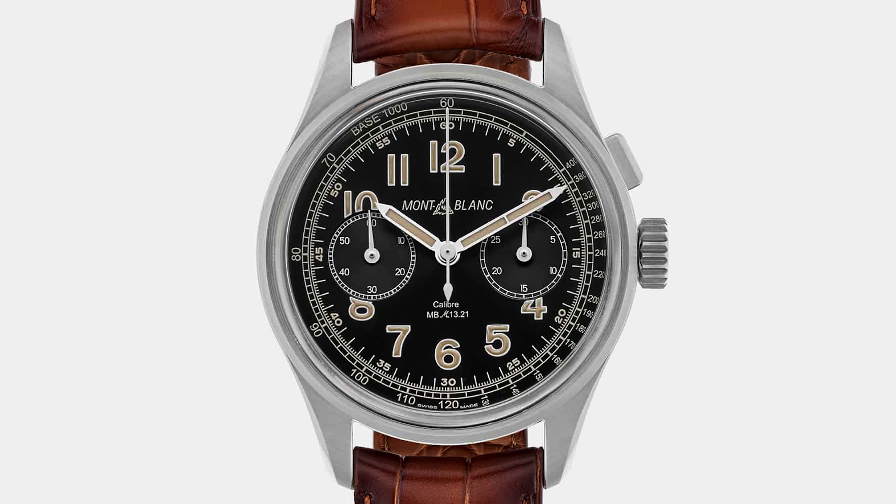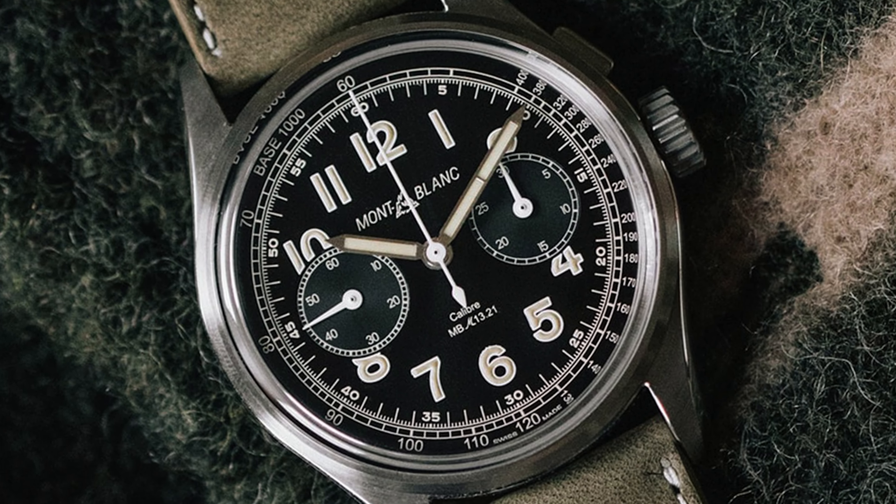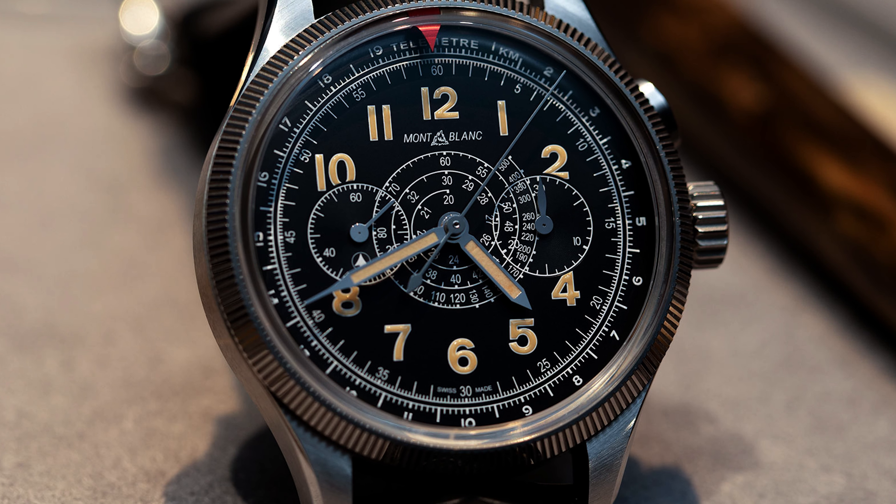There's a ton of variety in these Montblanc Monopusher Chronographs, but I want to shed light on just how great a value you're getting. The finishing is top level — looking through a microscope, you can tell a watchmaker has beveled and angled every single piece of the movement. The monopusher chronograph complication simply isn't available at this high a level from other brands at this price point. It's a rare unicorn value play — high horology on a budget, with the pedigree of Minerva movements inside.